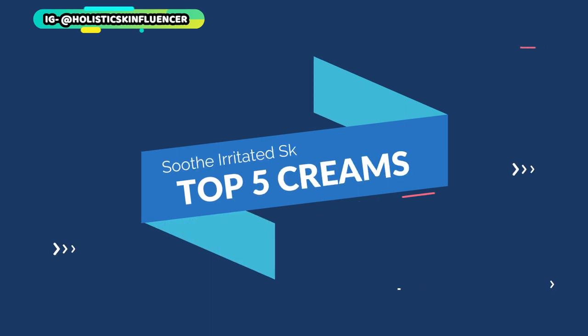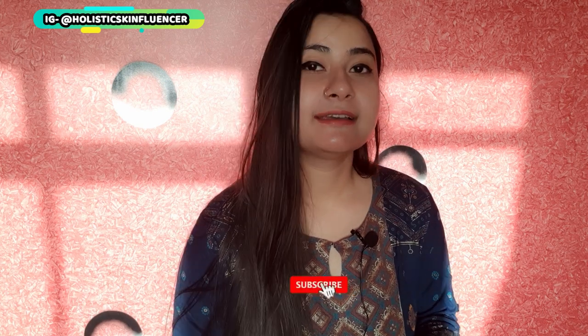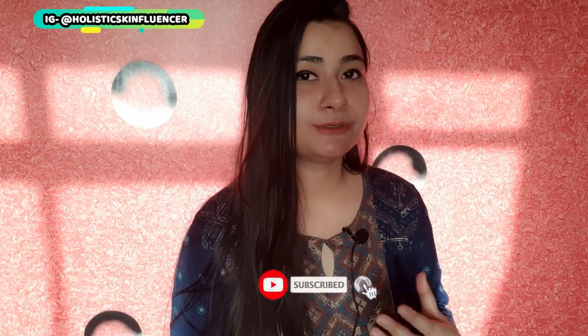Hi guys, welcome back to my channel. Today's video is about calming down your skin if you have exfoliated in the wrong way or your skin is going through something it should not be. I'll be giving you my top five recommendations which are great for calming down the skin, getting rid of irritation, soothing the skin, and if you're worried about PIH — post-inflammatory hyperpigmentation — or acne marks, these will help prevent that.